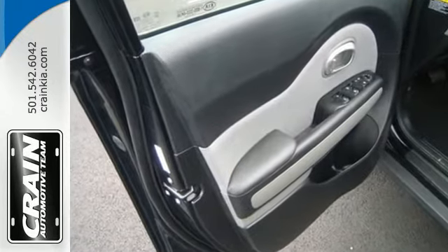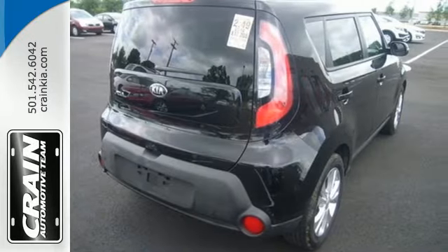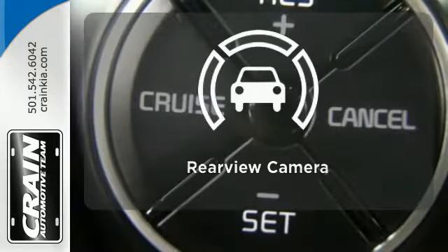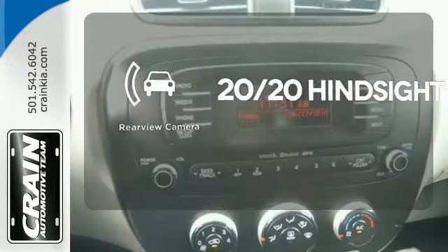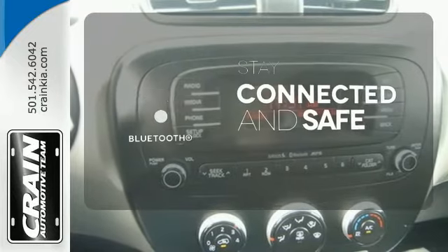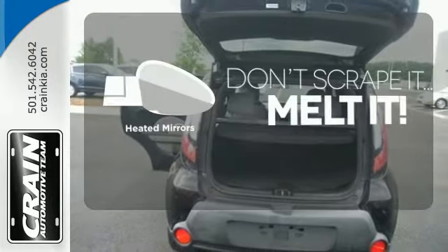The safety features speak for themselves with multiple airbags, heated mirrors, and stability and traction control. See objects previously out of sight with a rear view camera. Bluetooth wireless technology keeps you in command and in touch. Avoid scraping snow and ice with heated mirrors.